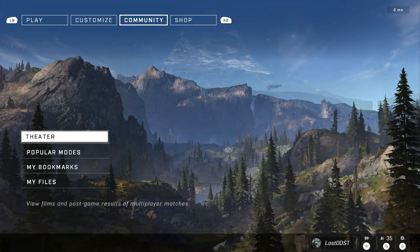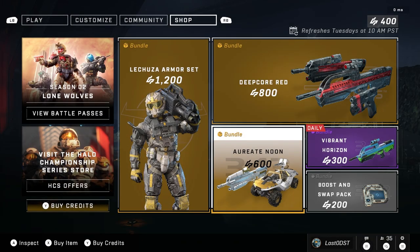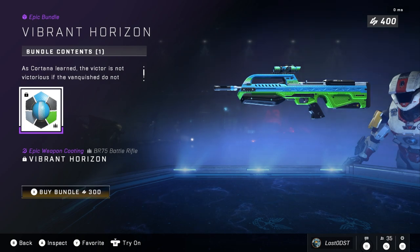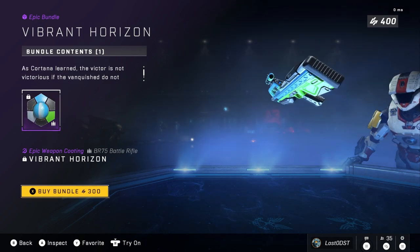Welcome back to another daily shop update. Today we got Vibrant Horizon, which is actually really cool — this is a great daily right here. Although I do think it is overpriced for a single skin. I think this should only be 100 credits at most, 200 credits. But it costs 300 credits for this BR skin.